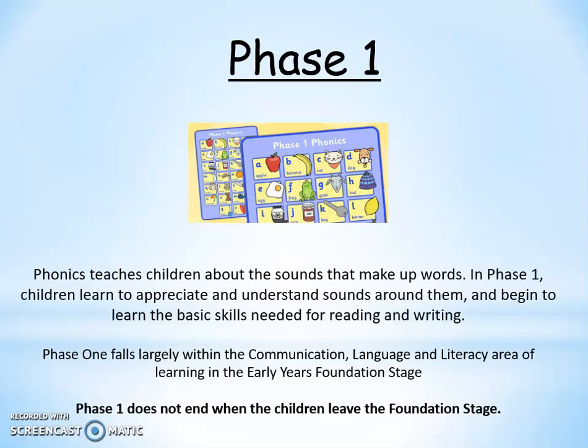It's really important that children are able to listen before they begin to learn letters and sounds, because they need to be able to hear sounds to be able to hear words and read words. Phase 1 falls within the communication, language and literacy elements that we teach in Reception as part of the Early Years Foundation Stage curriculum. We do a lot of work on this throughout the year, even when children are learning more letters and sounds within Phase 2 and 3. It doesn't end when children leave Reception — all the way through school, children will do lots of work on listening skills and attention.